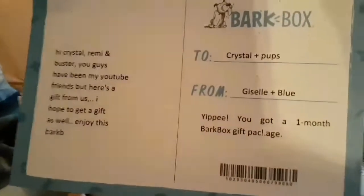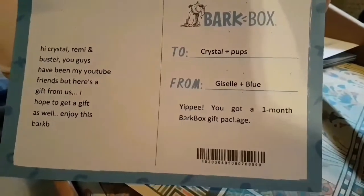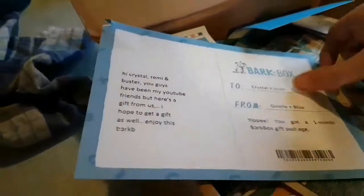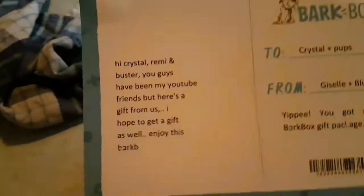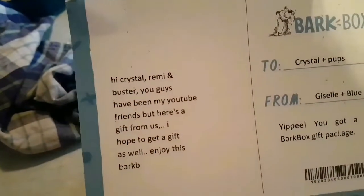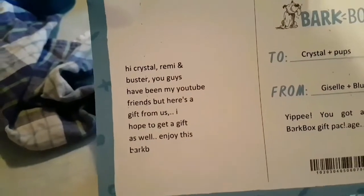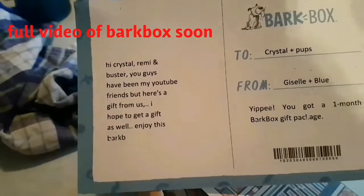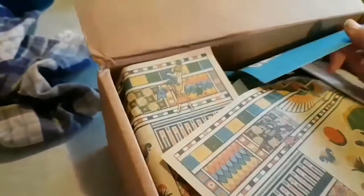It says, 'To Crystal and pups from Giselle and Blue — yippee! You got a month's worth of free package.' It says, 'Hi Crystal, Remy, and Buster. You guys have been my YouTube friends. Here is a gift from us — enjoy the BarkBox. Thank you!' Oh wow — it's got a little thing. It says 'Take Two.' I'm not sure what that is.